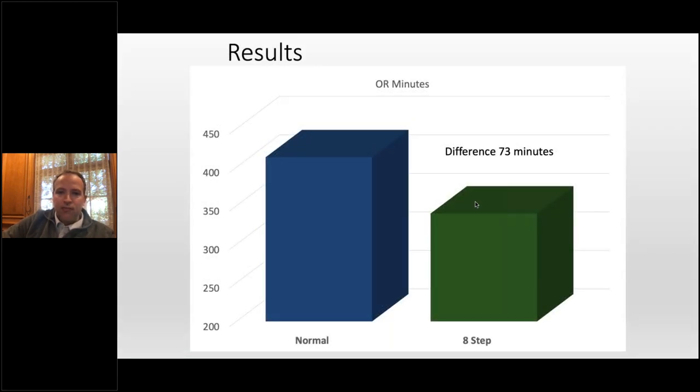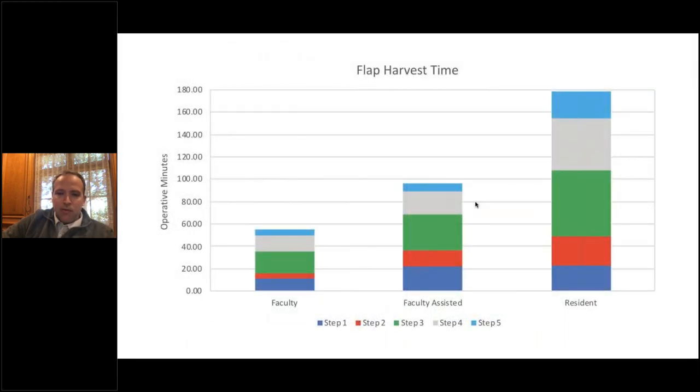Just by putting the clock on the wall and doing nothing else, we shaved 73 minutes in operation. It shows — and this has been studied in many facets — that paying attention to time makes you faster. We also looked at the impact of individual level of experience and how that plays into this.